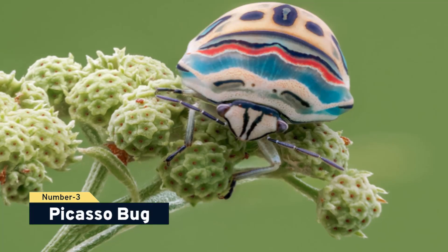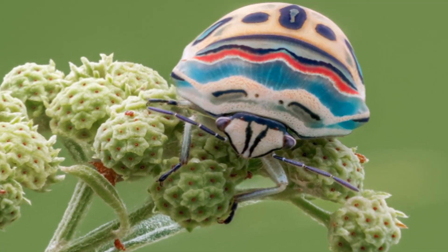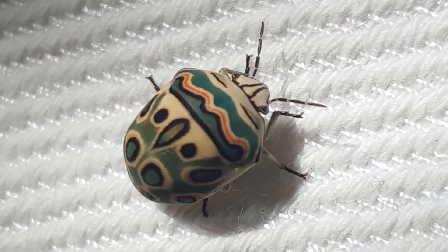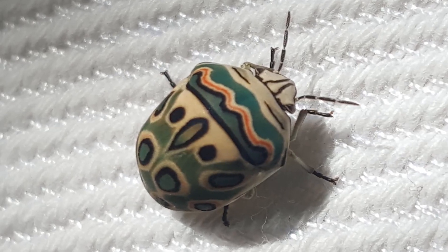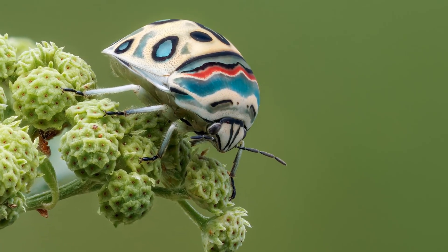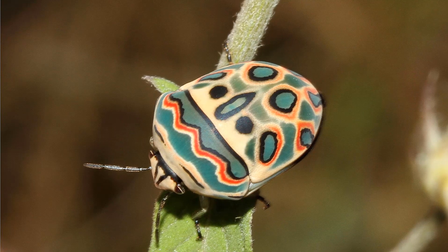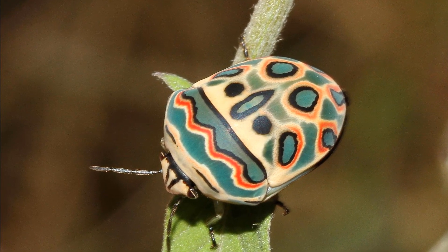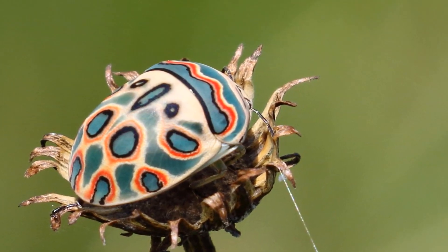Number 3, Picasso bug. These bugs are not difficult to find, although they do occasionally appear. Pablo Picasso seems to have hand-painted each of these bugs. Even their shells, which have a green design, are pieces of art. Their carapace, which protects the wings, is formed in one piece, in contrast to most other bugs and beetles. The juices of various plants are what the vividly colored insects eat the most. Africa's subtropical and tropical regions are home to this species.